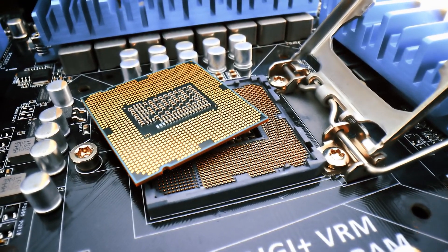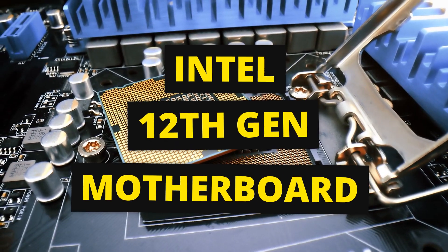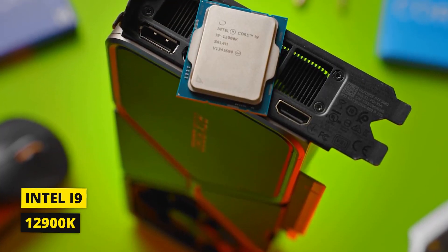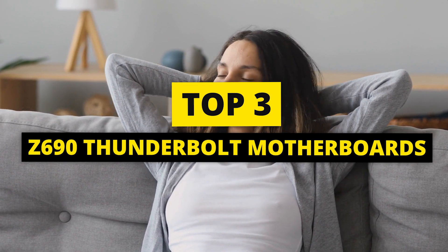We've done all the hard work and found the best Intel 12th gen motherboards to house your brand new Alder Lake CPU. For our motherboard evaluations, we've used Intel's i9-12900K processor. Strap in and get comfortable as we list our top three 12th gen motherboards with Thunderbolt.